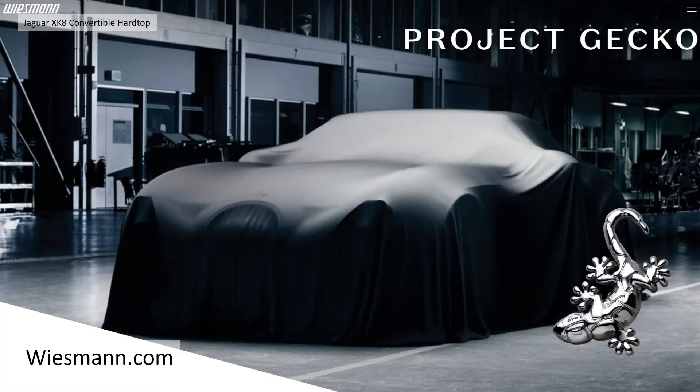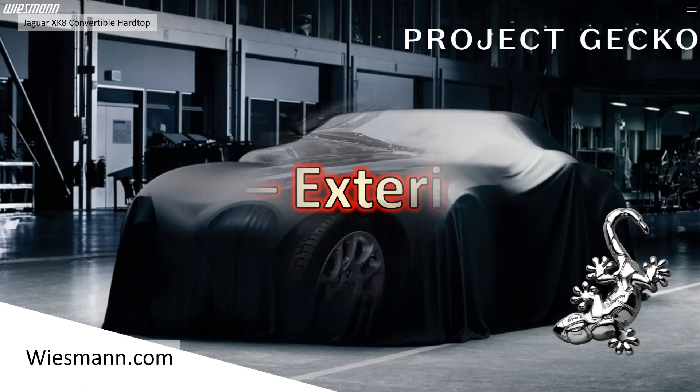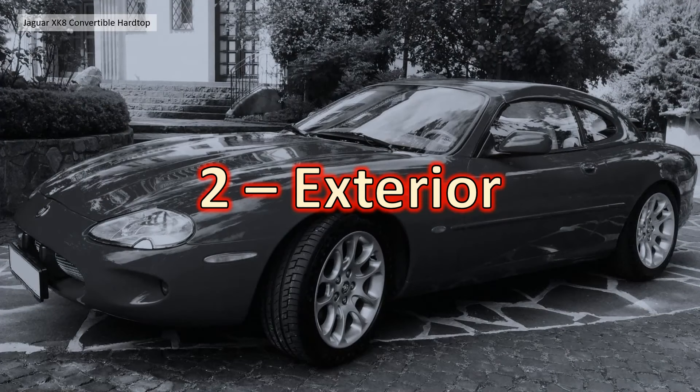Wiesmann have a new car they're trying to launch at the moment called Project Gecko — it's the latest version of their British-style car. You can see that on their website, wiesmann.com. Right, let's get into the details of Peter's car.